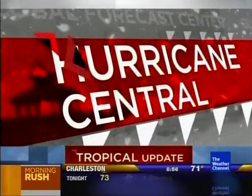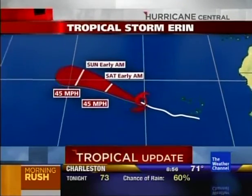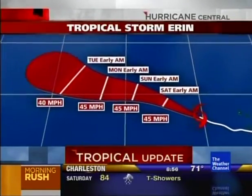One more thing about Aaron: it's a 40-mile-per-hour storm moving west-northwest at 16 mph. Again, it's going to stay weak and most likely turn off to the north and out into the north Atlantic.